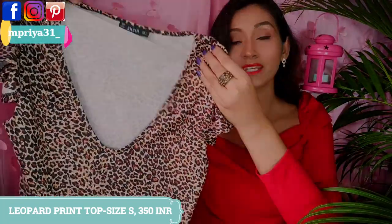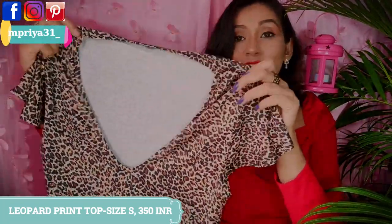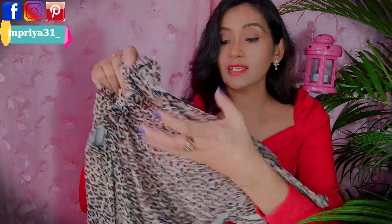Next is a leopard print top with a V-neck and a deep neckline, so you will want to wear a little spaghetti underneath. I pair it with black, and it looks very nice. The fabric is soft and the sleeves have a nice flow to them.